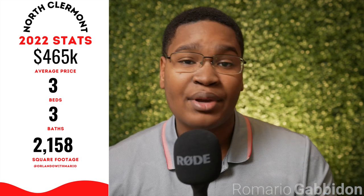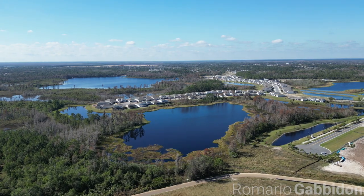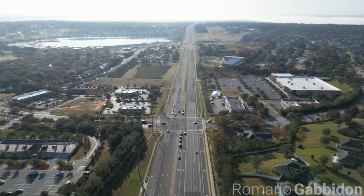Looking at real estate over the past year in 2022, an average-priced home in North Claremont sold for about $465,000 — on average a three-bed, three-bath home just under 2,200 square feet. In South Claremont, the average was $421,000 with four bedrooms, three bathrooms, and just under 2,000 square feet. South Claremont is the more affordable option where you get more bang for your buck. North Claremont also had about half the number of units sold compared to South Claremont.